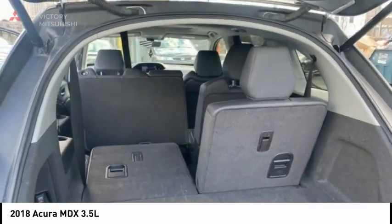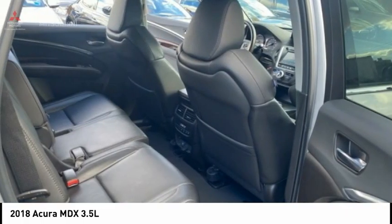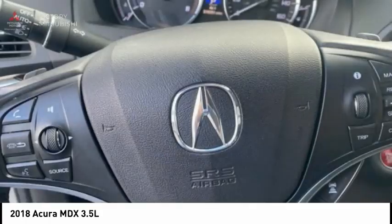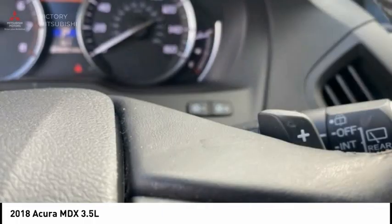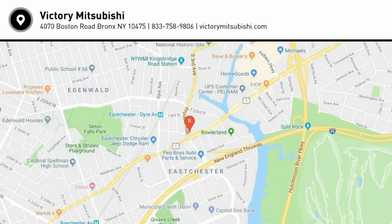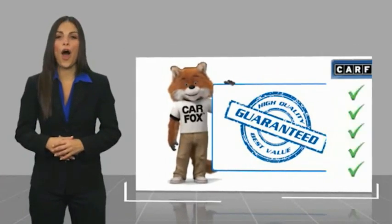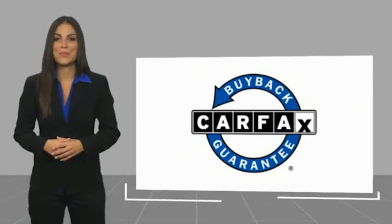This vehicle offers reliability and good looks at a great price, so come in and take a test drive today. This is a one-owner vehicle with a Carfax Vehicle History Report — be sure to find a complimentary copy of this report online or contact the dealership. This vehicle qualifies for the Carfax Buy-Back Guarantee.